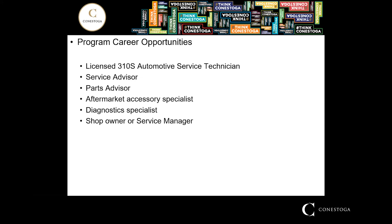Career opportunities within the program: the end goal could be a licensed 310S automotive service technician, or you may get into a service advisor or parts advisor role, or become an aftermarket accessory specialist in retail sales. There's also the path of diagnostic specialist — using advanced diagnostic skills from the two-year program in fuel injection, electrical diagnostics, and drivability — or you may choose to become a shop owner or service manager at a dealership. There are lots of possibilities.